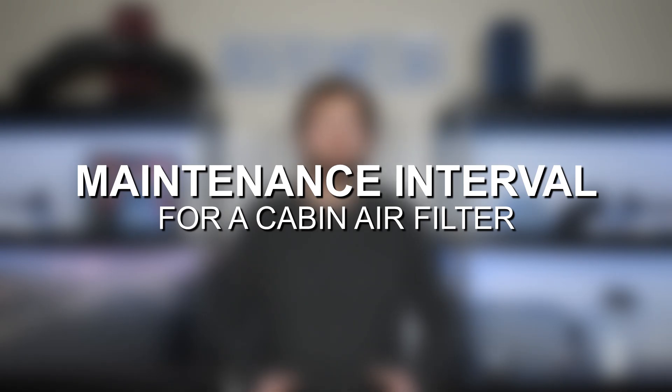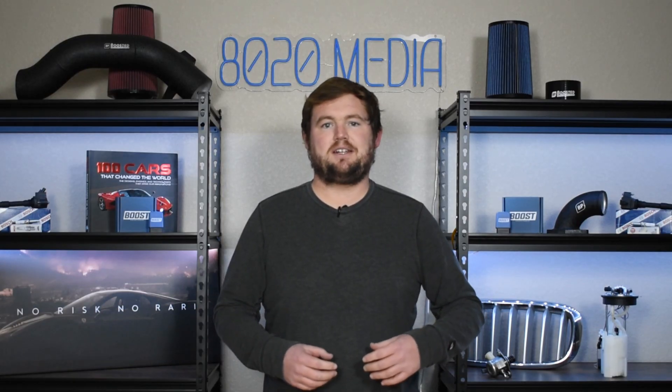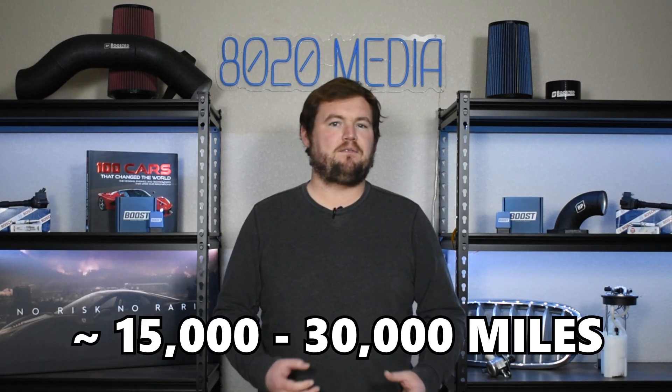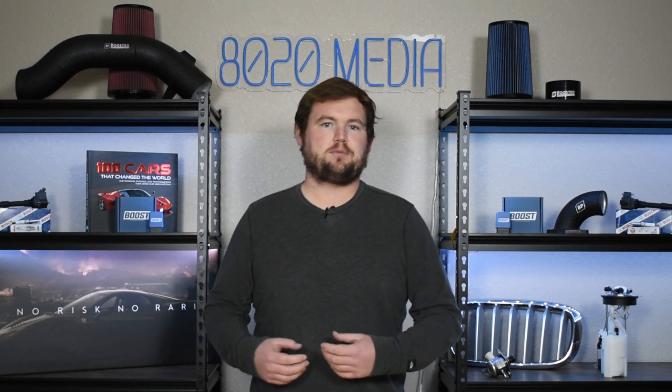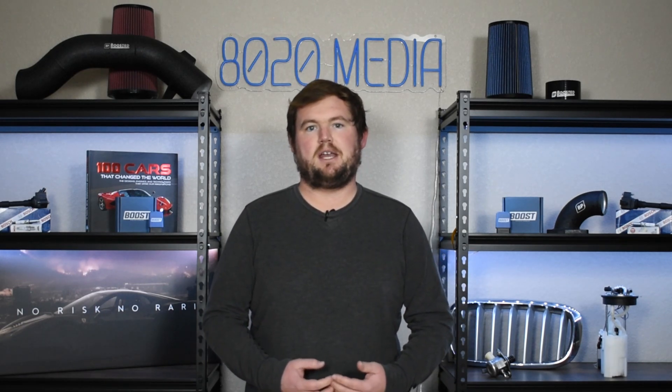Much like your engine air filter, cabin air filters are just a standard maintenance item. Most recommend replacing the cabin air filter roughly every one to three years or about 15 to 30,000 miles. If you're someone who suffers from allergies or other potential respiratory or breathing issues, you might even consider replacing that cabin air filter even sooner, just to ensure that you are getting the cleanest, highest quality air possible into the vehicle.